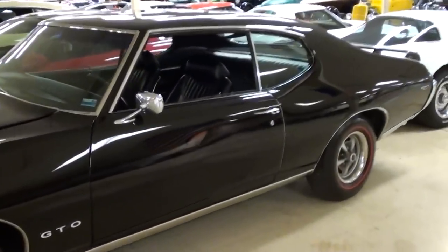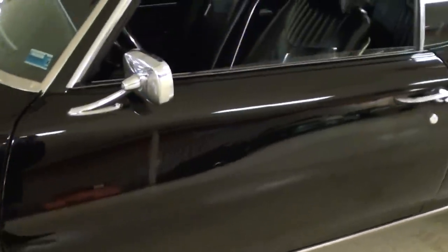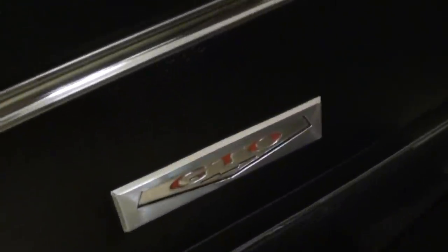Very slick looking car. First you have the GTO badging on the sides here, nice chrome mirrors, and it has all black vinyl interior with original door panels with the GTO badging.